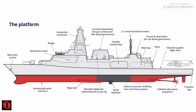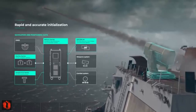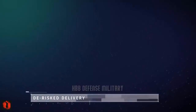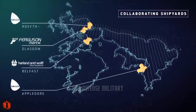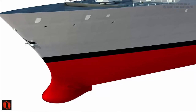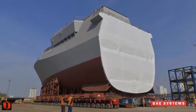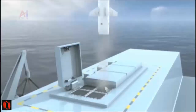The Type 31 frigates will play a pivotal role in deterring aggression and safeguarding UK interests. Designed to be agile and versatile, they will replace the T23 frigates, enhancing the Royal Navy's operational capabilities. They boast advanced capabilities including vertical launch systems and sophisticated gun systems, while requiring significantly fewer crew members — a strategic adjustment to address recruiting challenges.